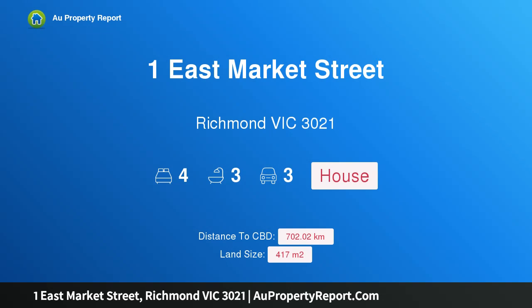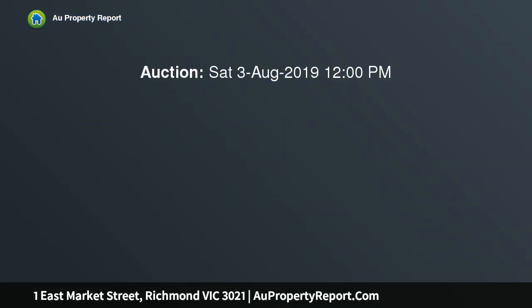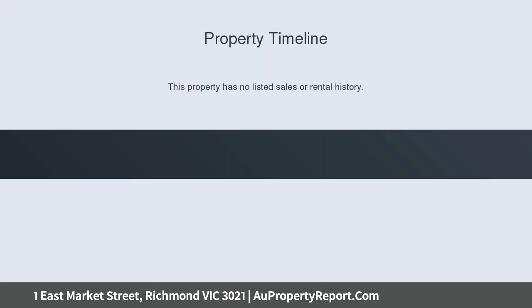I am glad to introduce property 1 East Market Street, Richmond, Victoria 3021 — auction. This beautiful Californian bungalow is a well-presented character home, suitable for professional use, situated in the heart of Richmond on a low maintenance block.